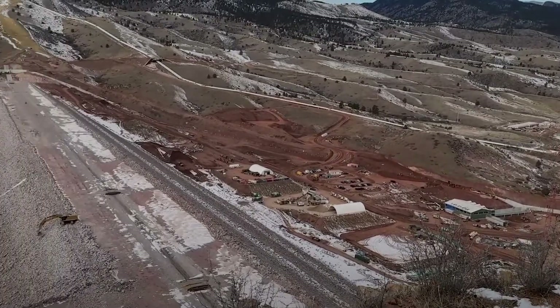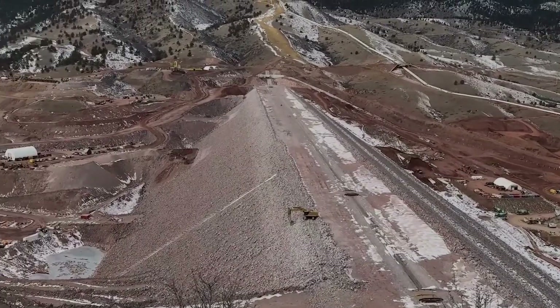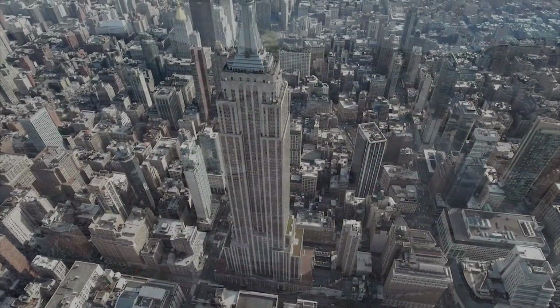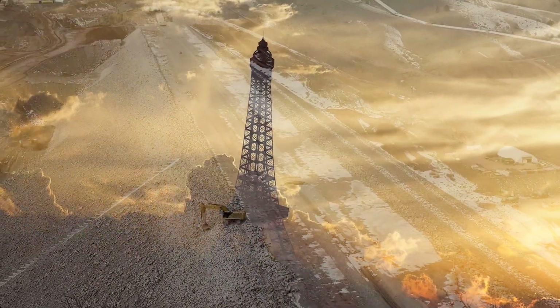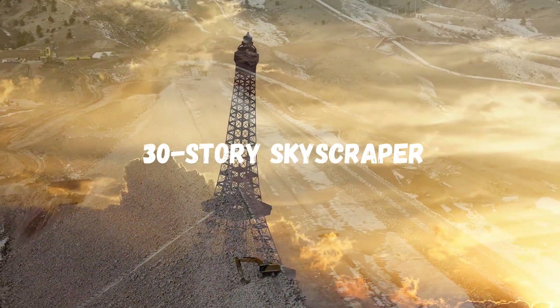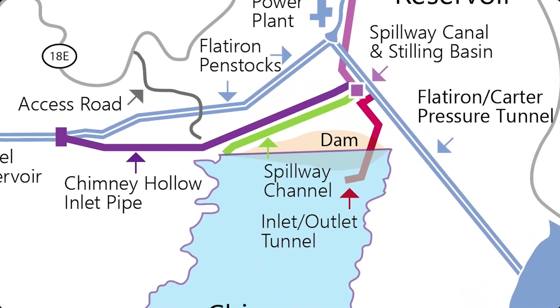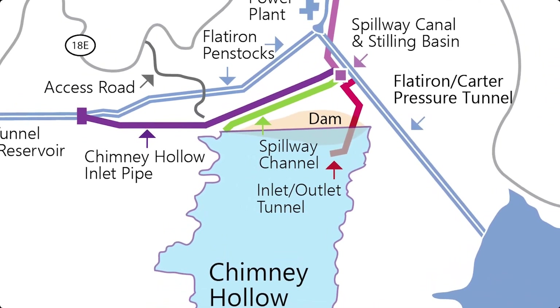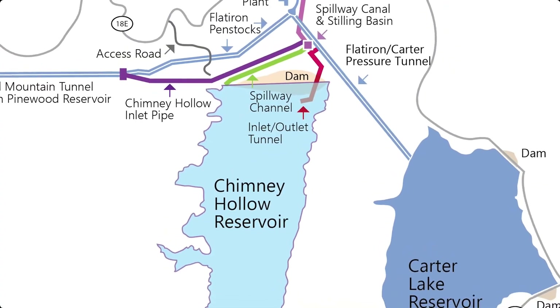At full size, the Chimney Hollow Dam will stretch over 3,700 feet long — longer than the Empire State Building laid on its side — and tower 350 feet high, roughly the height of a 30-story skyscraper. When it's finished, the lake behind it will span two miles long, nearly a mile wide, and plunge to a depth of about 330 feet, as deep as the Statue of Liberty is tall.